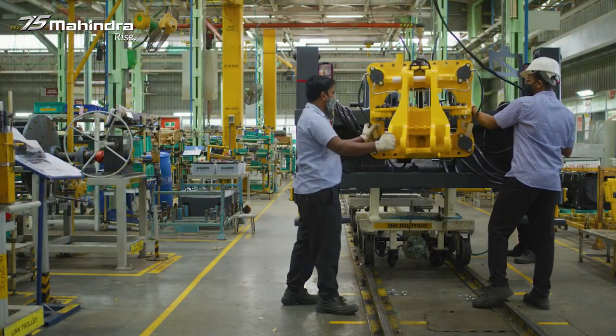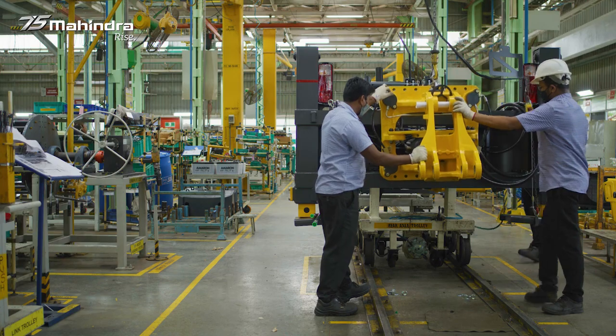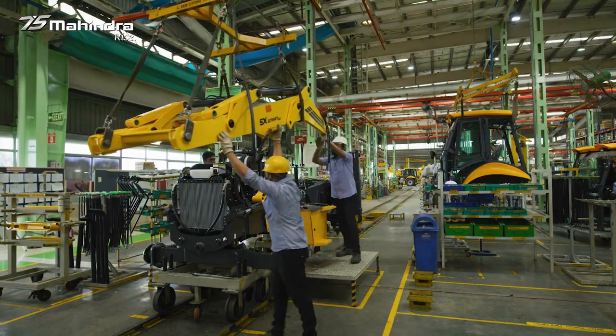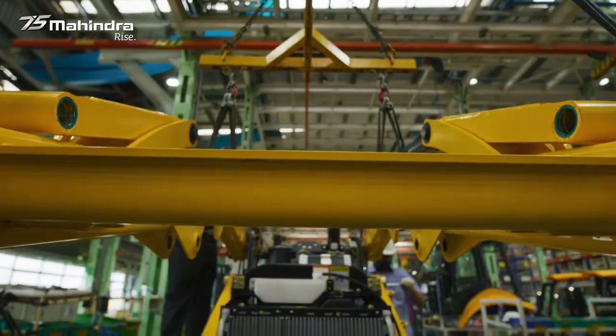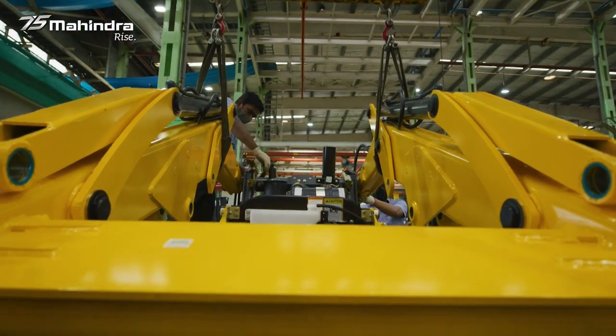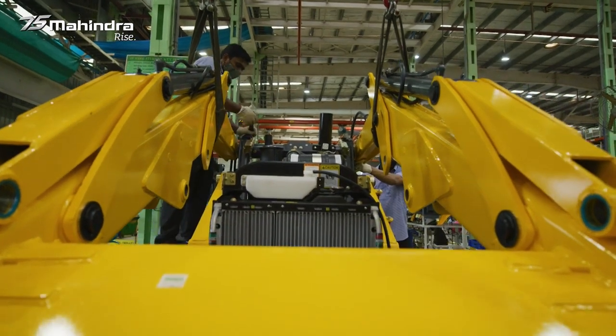It requires patience and a lot of hard work to achieve this. It's all a team effort, where almost 125 workers work day and night to make 4 machines per shift, 3 shifts a day.